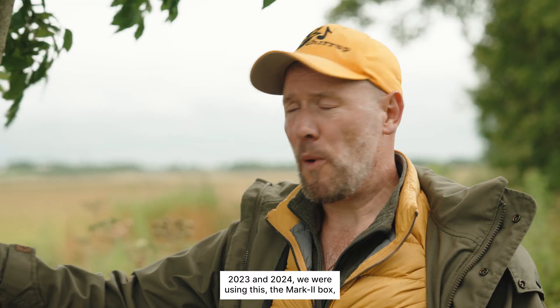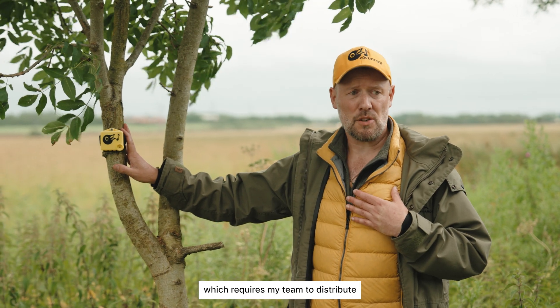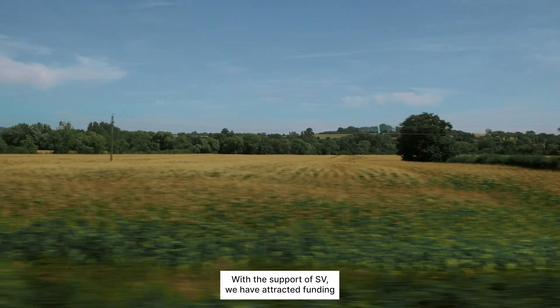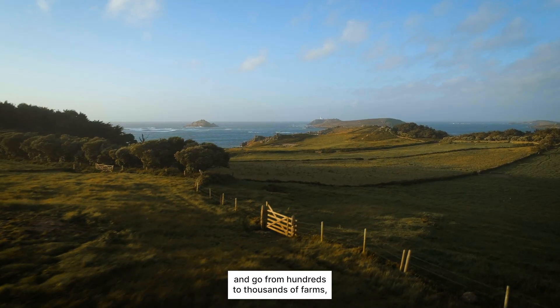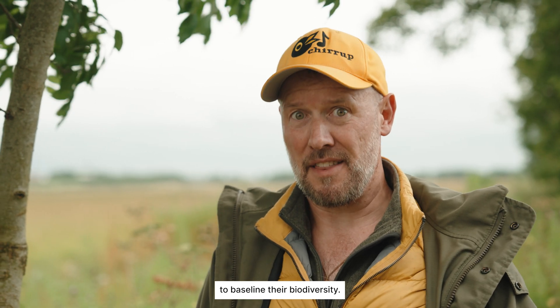In 2023 and 2024 we were using the Mark II box, which requires our team to distribute and collect them across the UK. With the support of SV, we have attracted funding that will enable us to produce the next version, which we can mail out to farms and go from hundreds to thousands of farms — scaling up so that everybody gets the chance to baseline their biodiversity.